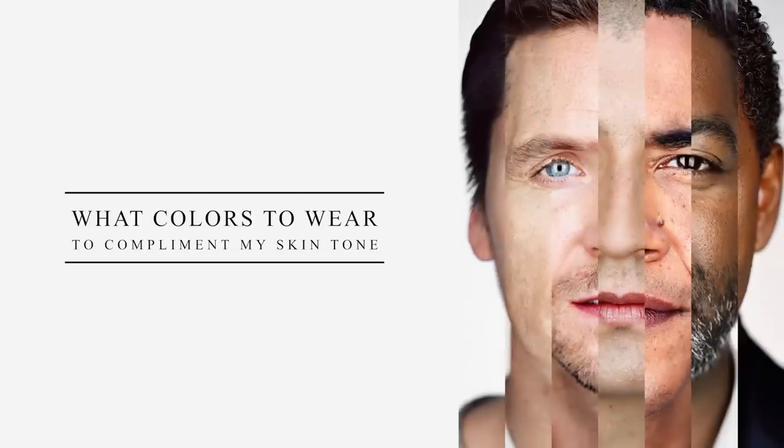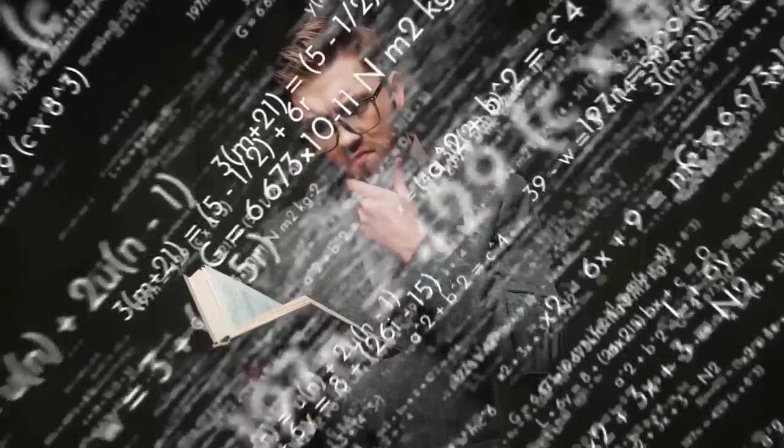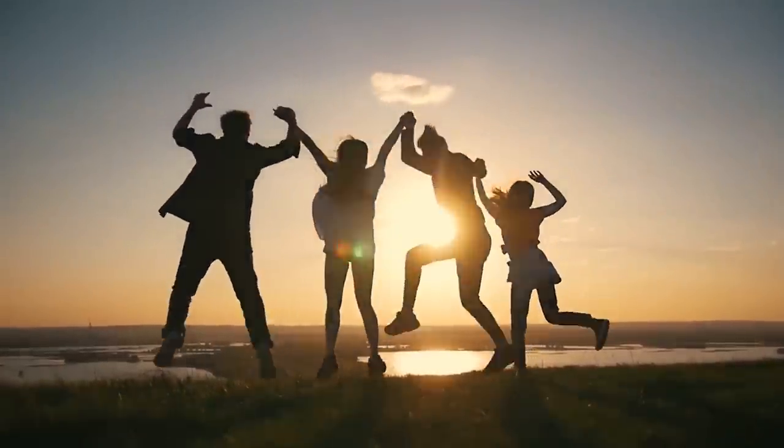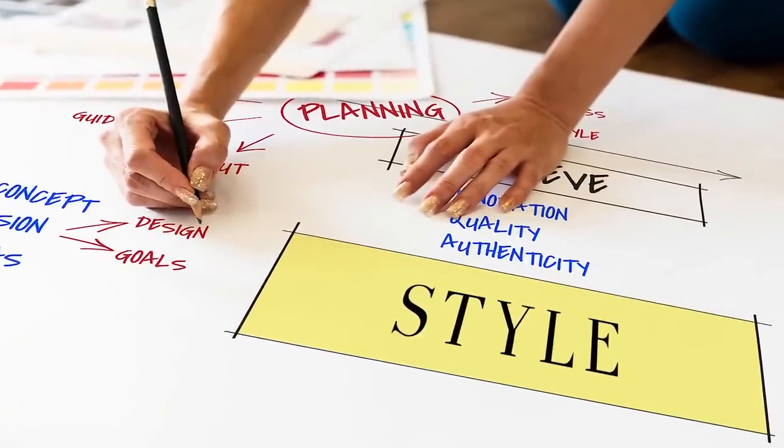Hey guys! I got this question from some of you — you asked: what colors of clothes do I need to wear that will fit in with my skin tone? Now I need to make this very clear. Please remember not to make style too complicated because style is a form of expression. So if you want to wear a certain color, just do it. With that said, there are a few guidelines that can improve your look, but it is not as complicated as many people make it.